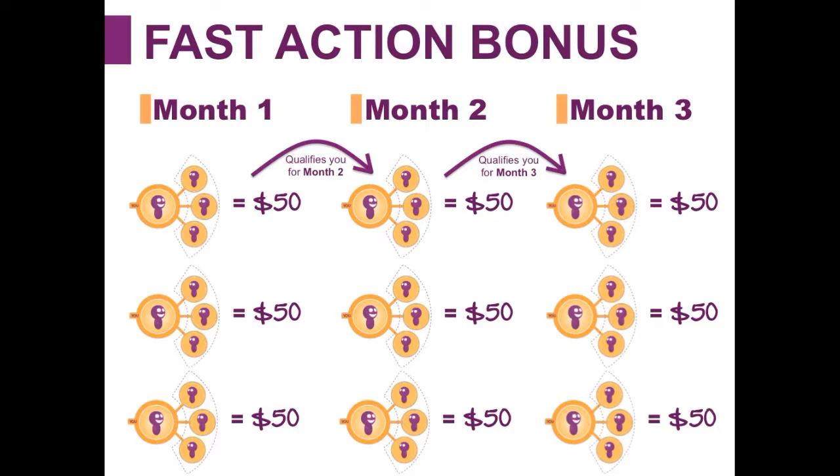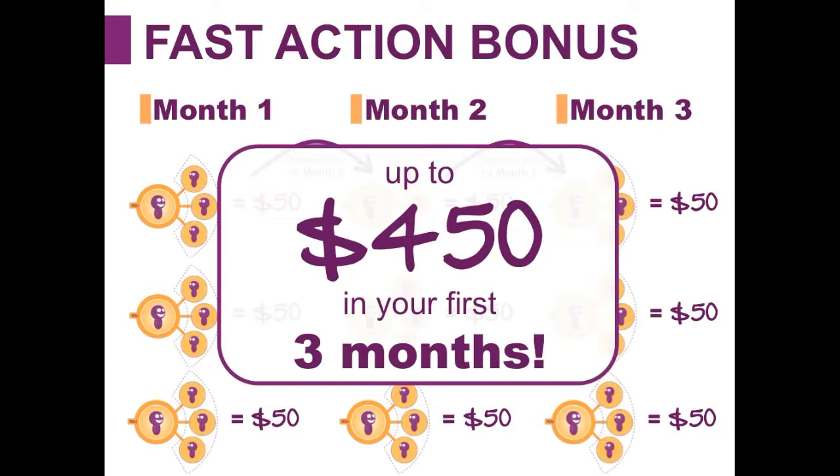In month three you can do the same exact thing, and again this is on top of the referral pay. So if someone did this over a three-month period and enrolled 27 people, they'd actually earn $450 in their first three months, plus they'd be earning $5 for each member that becomes qualified, which would be $135. If someone accomplished all nine of their fast action bonuses in month one by enrolling 27 people, that fast action bonus would pay out over a three-month period: $150 in month one, $150 in month two, and $150 in month three.